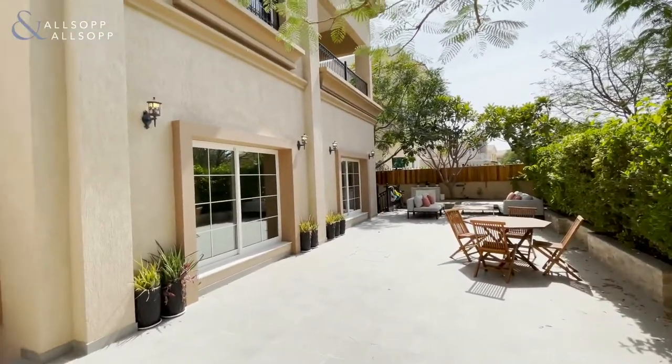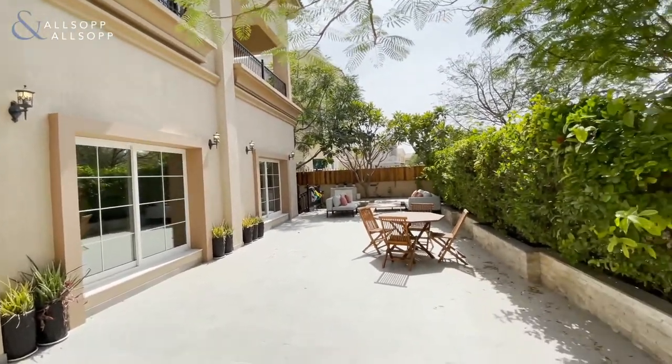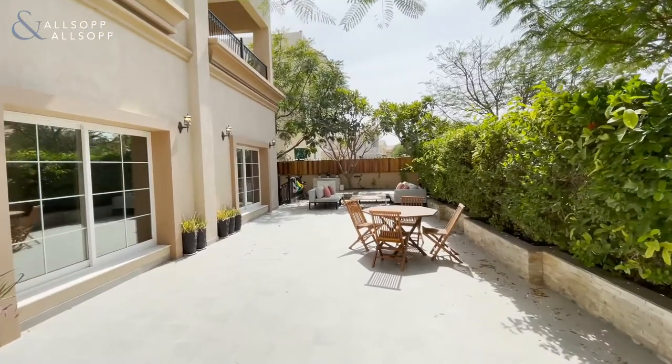If you have any questions relating to this villa, or if you'd like to book a viewing, please give me a call on the details below. Thank you very much.